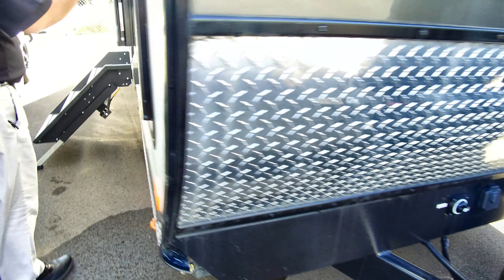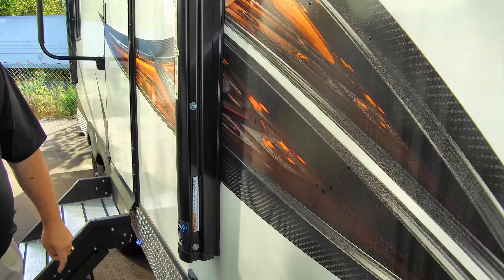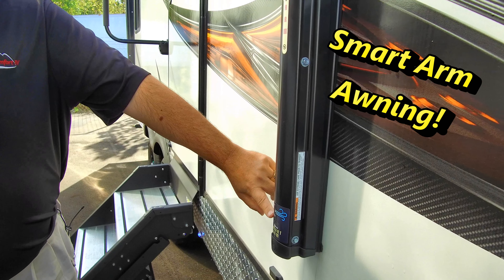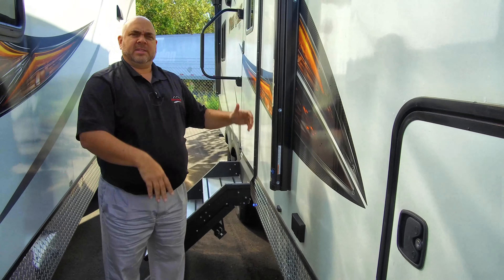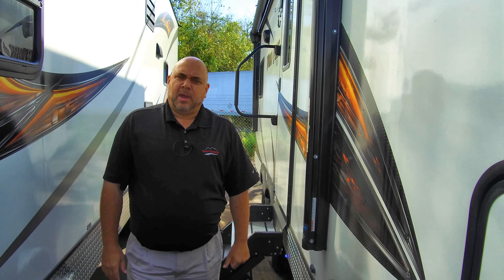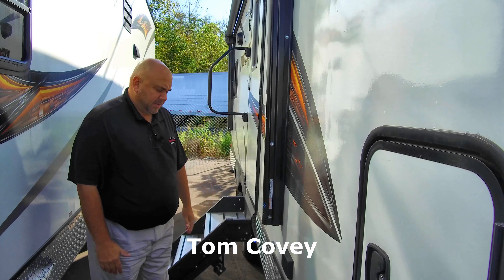There are a lot of good things about this coach — this coach is not stripped down by any means. It has the smart arm, which is patent pending and equipped with wind sensor technology. That way, if you've got your awning out and the wind picks up, it automatically takes it back in for you. So when you're out on the trail playing around on your quads, you don't have to worry about your awning being out — it takes care of itself.